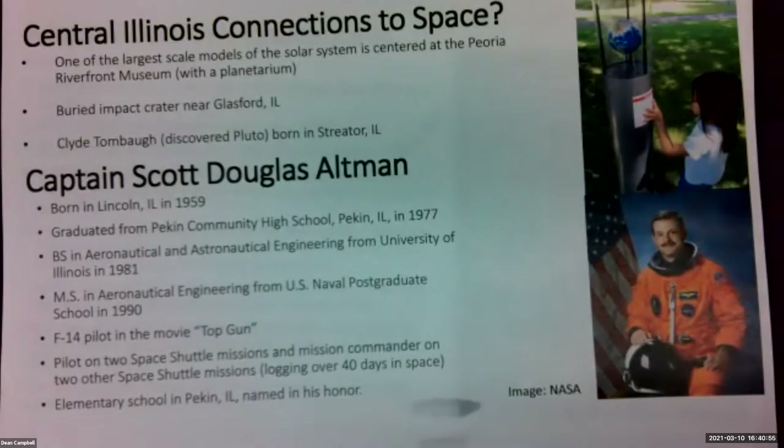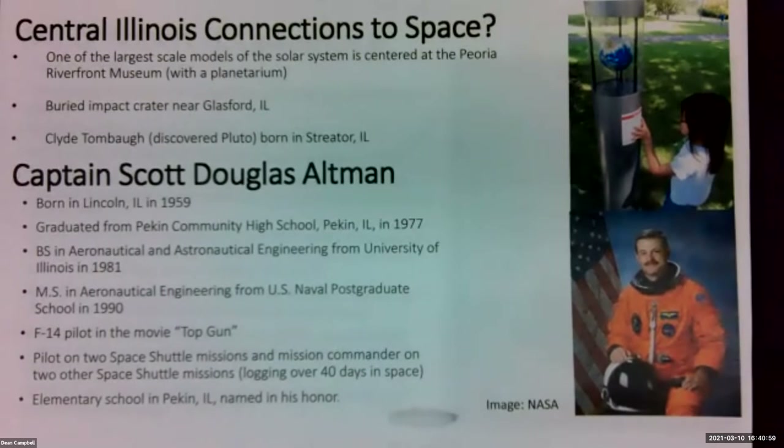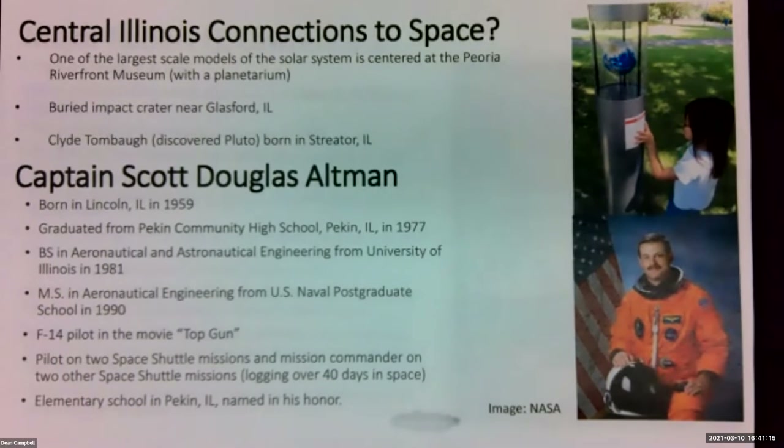So you might say central Illinois — what are the central Illinois connections to space? Well, we have one of the world's largest scale models of the solar system centered at the Peoria Riverfront Museum. This is my daughter standing next to the model of earth, which is five inches across. We also have a buried impact crater near Glassford, Illinois — the Glassford disturbance — which I'll talk about more in a little bit.